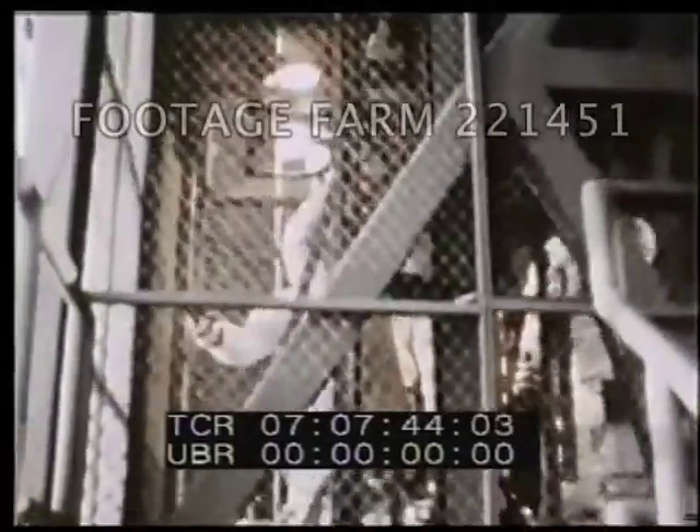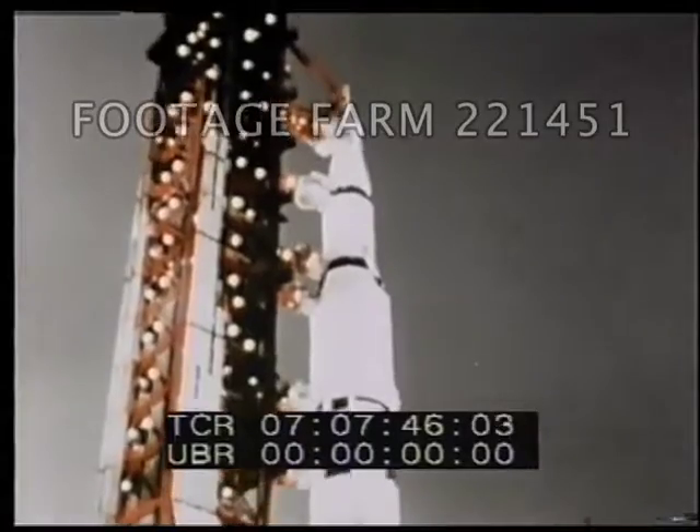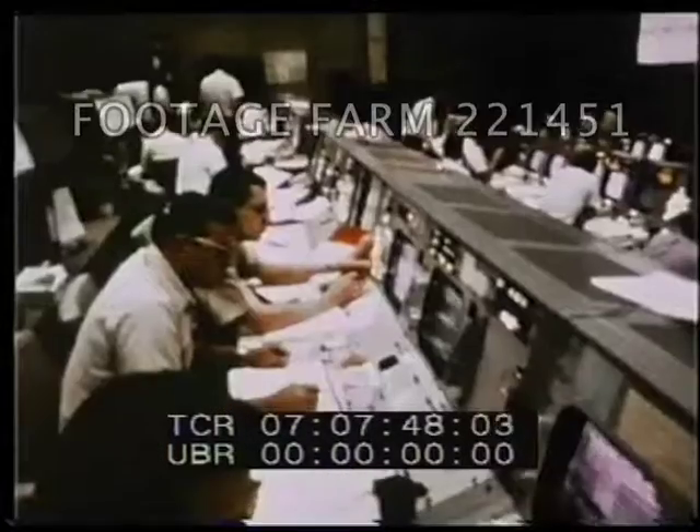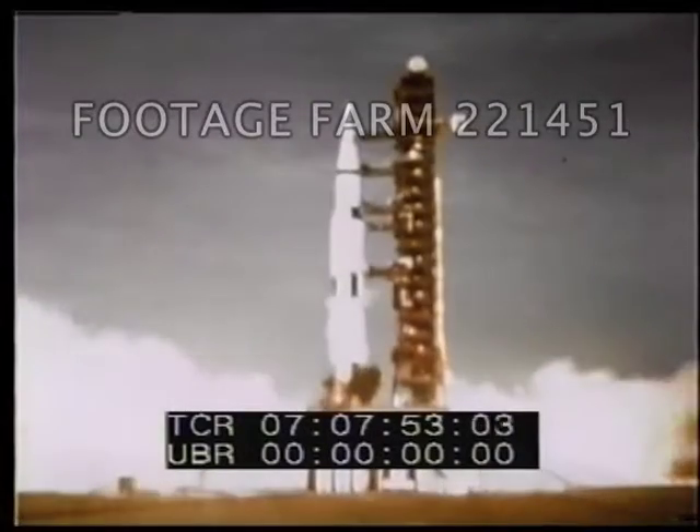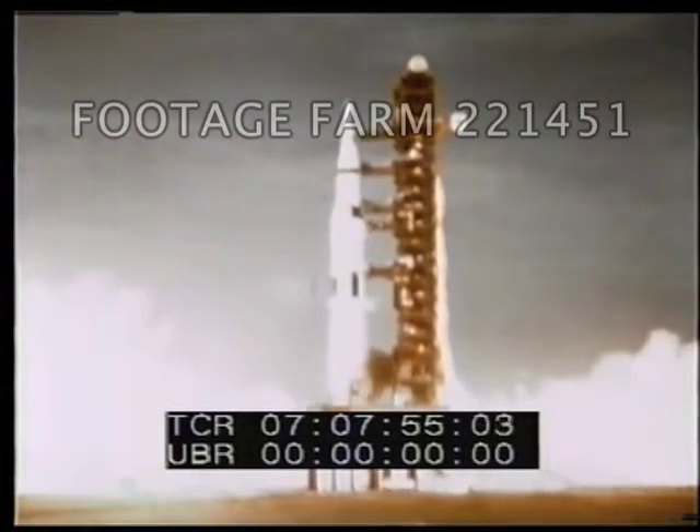Minus 20. 10, 9, 8, 7, 6, 5, 4, 3, 2, 1.